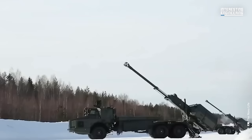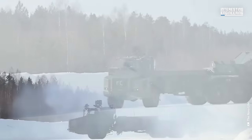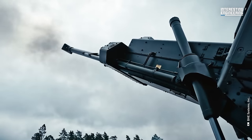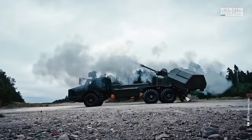The Archer's capability to prepare for firing in just 20 seconds and to be on the move again within 20 seconds after discharging its final round sets it apart, placing it in a unique category of battlefield artillery.